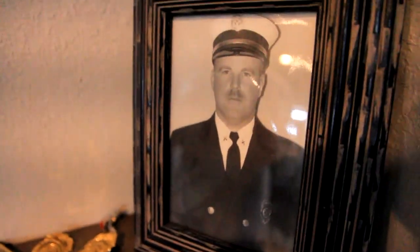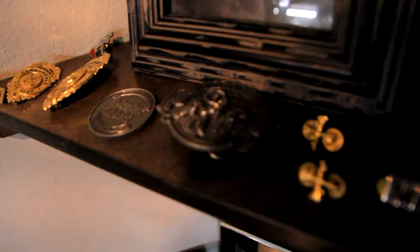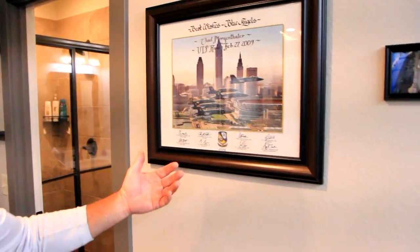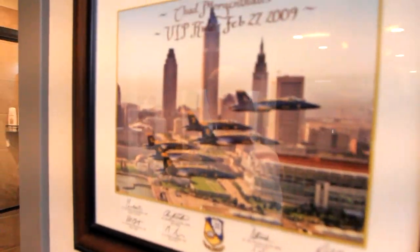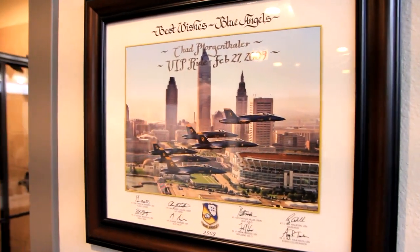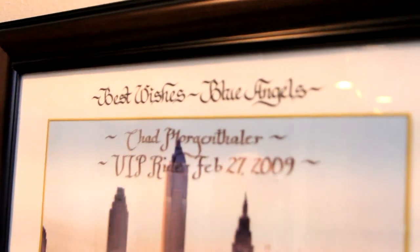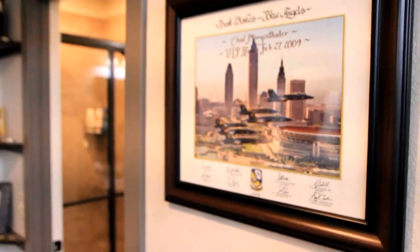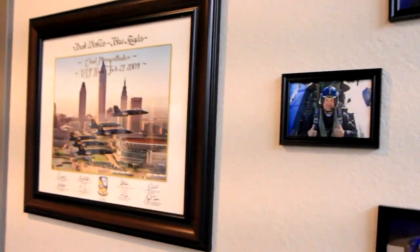I did serve as a firefighter for a long time and did some time with the police department, so I have a law enforcement background as well. I was fortunate enough back in 2009 to get to fly with the Blue Angels. Military is obviously near and dear to my heart — thoughts and prayers always with them. I can't express my gratitude and appreciation for what they do for us and for allowing me to take part in that.